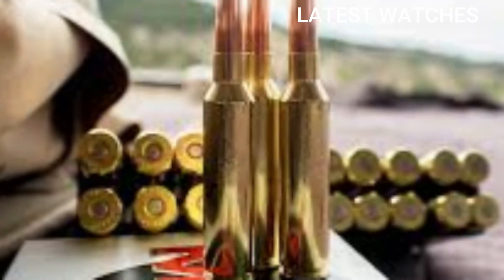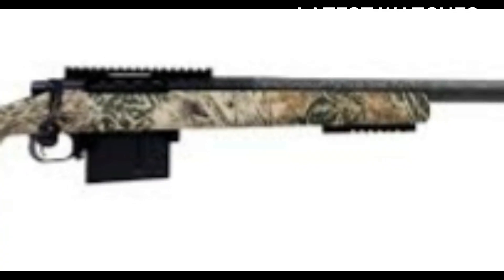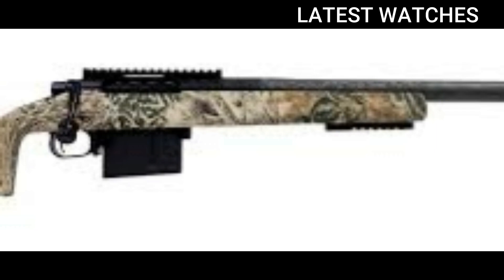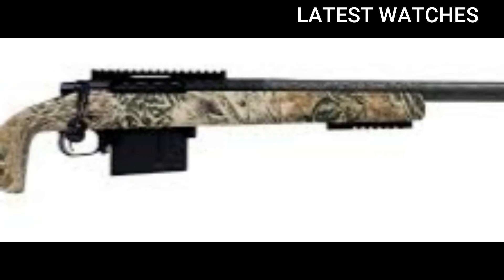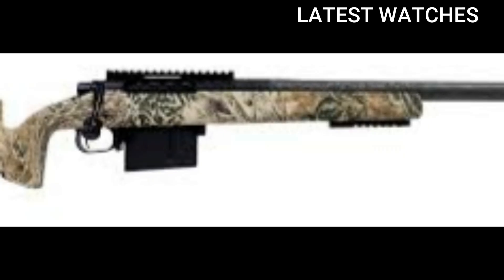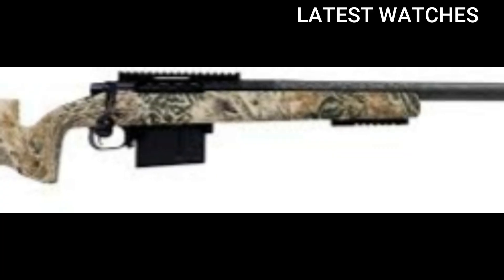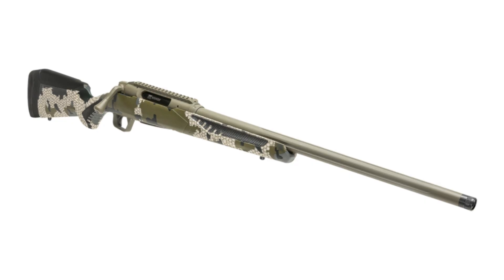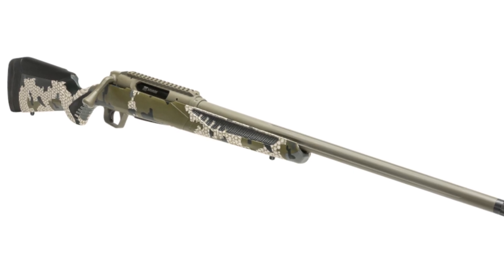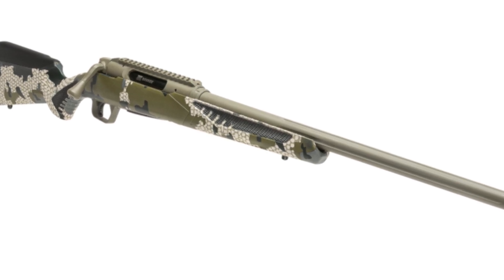Quick specs: bullet diameter .284 / 7mm, case type beltless short magnum style based on .375 Ruger, typical bullet weights 160–180 grains, muzzle velocity approximately 2,953 FPS with 180-grain bullets, effective range 1,200-plus yards supersonic, platform: long-action bolt rifles — not AR-15 or AR-10 compatible. Key advantages include extreme long-range capability with heavy, high-BC bullets such as the 180-grain ELD-M or ELD-X, excelling past 1,000 yards.